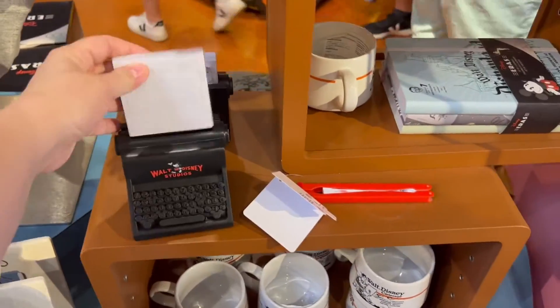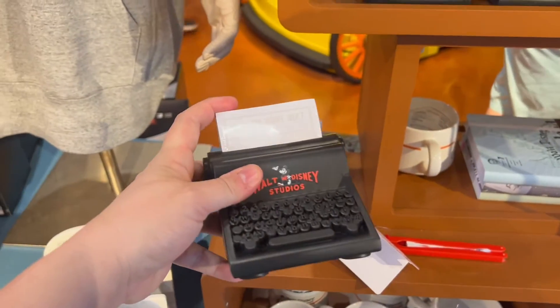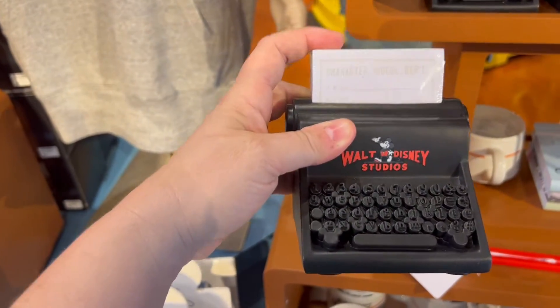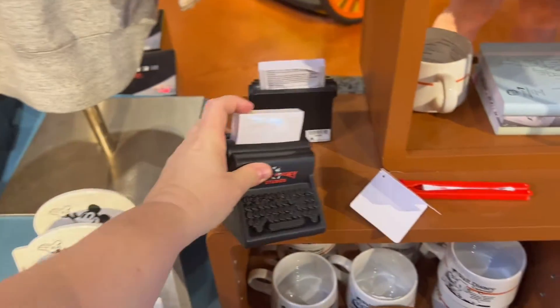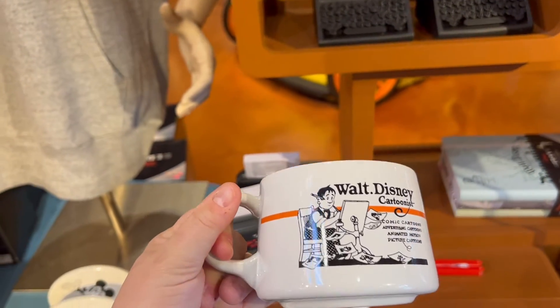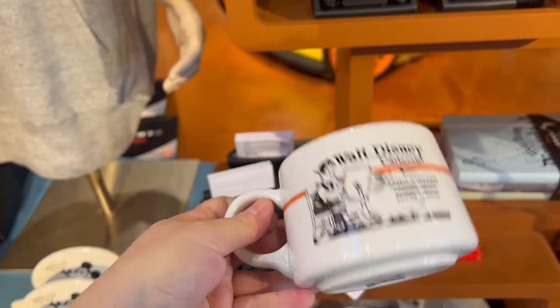This is a little notepad holder for sticky notes. I like how it's styled like an old Walt Disney Studios typewriter with Mickey ears on it for $29.99. This is a drinking cup — I love this Walt Disney Cartoonists design. It's cool, $19.99.